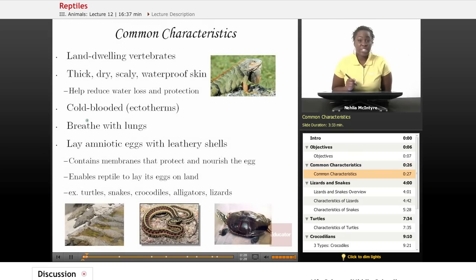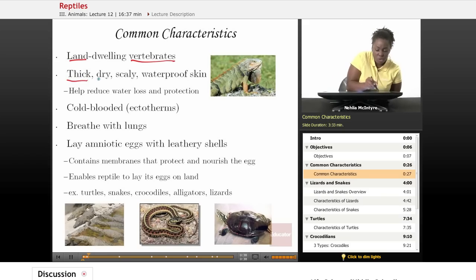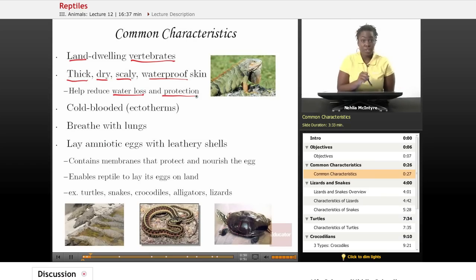Let's first discuss the common characteristics of reptiles. All reptiles are land-dwelling animals and they're vertebrates, so they have a backbone. They have a very thick, dry, scaly, waterproof skin, which helps them to live on land. That skin prevents water loss and also protects them from their predators and from different climate changes.